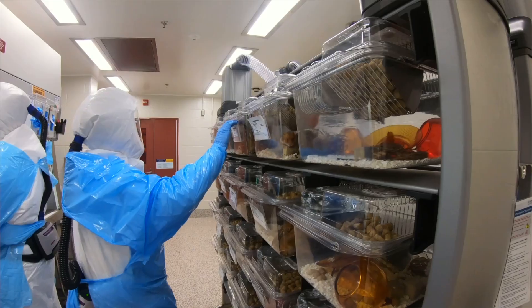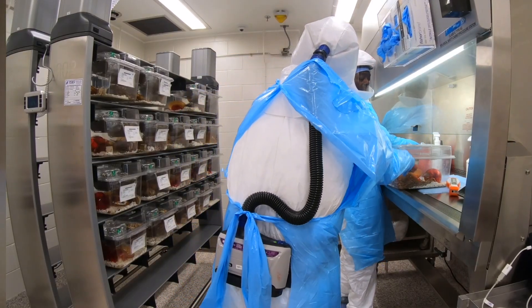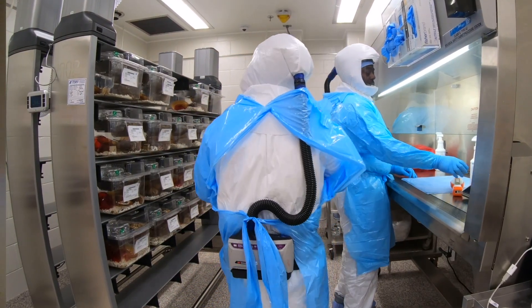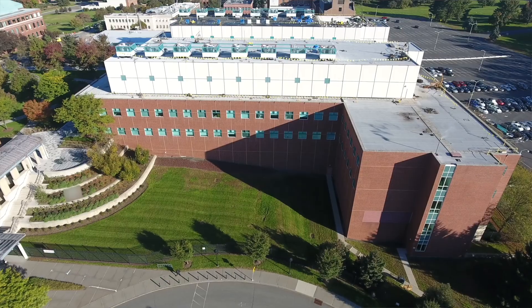An Environmental Health and Safety Specialist is responsible for planning, implementing, and enforcing an organization's Environmental Health and Safety policies and procedures. Their primary objective is to create a workplace that is safe and healthy for people and the planet.